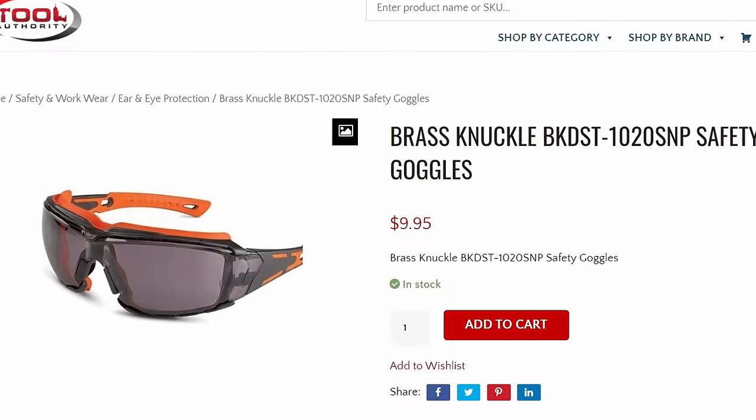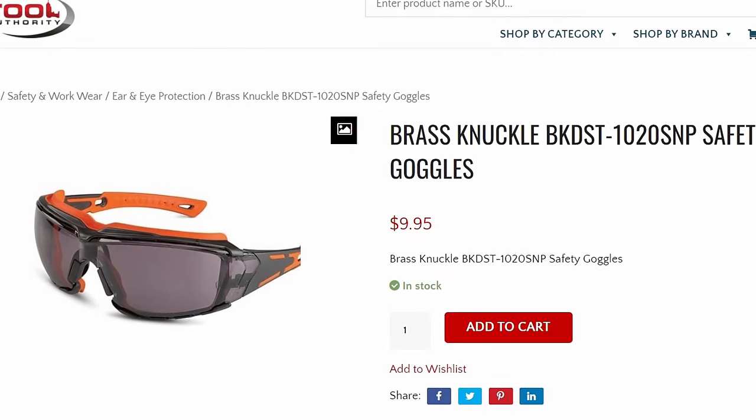For accessories, there's a company called Brass Knuckle that makes safety goggles that actually seal to your face, so when you're sweating it doesn't go behind your glasses. It creates a sort of gutter that directs sweat off to the sides — which can be a real pain to deal with otherwise.